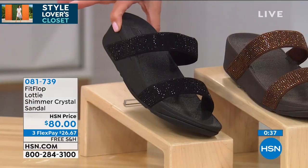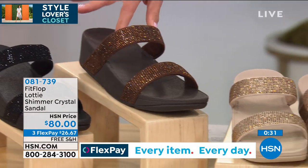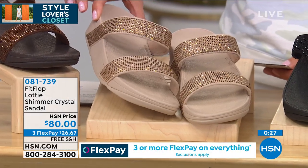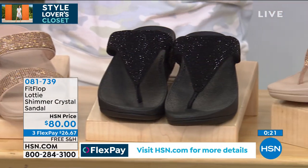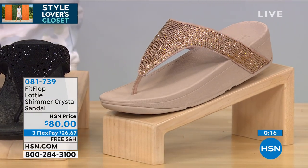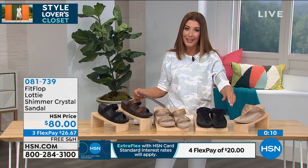Here is the bronze in the slide — you choose your silhouette, then your color, then your size. This is the gold. In the toe post, we have two colors: the all black and the gold. Today's the day when Fit Flop is here. We've got FlexPay for you — extra FlexPay on your HSN credit card, by the way. Go ahead and shop this on our website at hsn.com and we'll get that out to you right away.